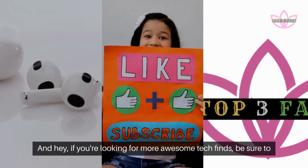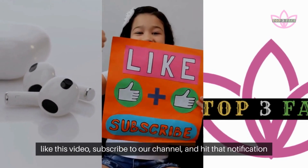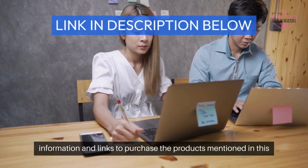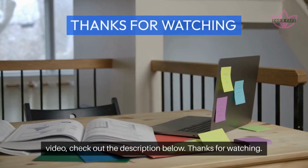And hey, if you're looking for more awesome tech finds, be sure to like this video, subscribe to our channel, and hit that notification bell so you never miss a Top 3 Face showdown. For more information and links to purchase the products mentioned in this video, check out the description below. Thanks for watching.